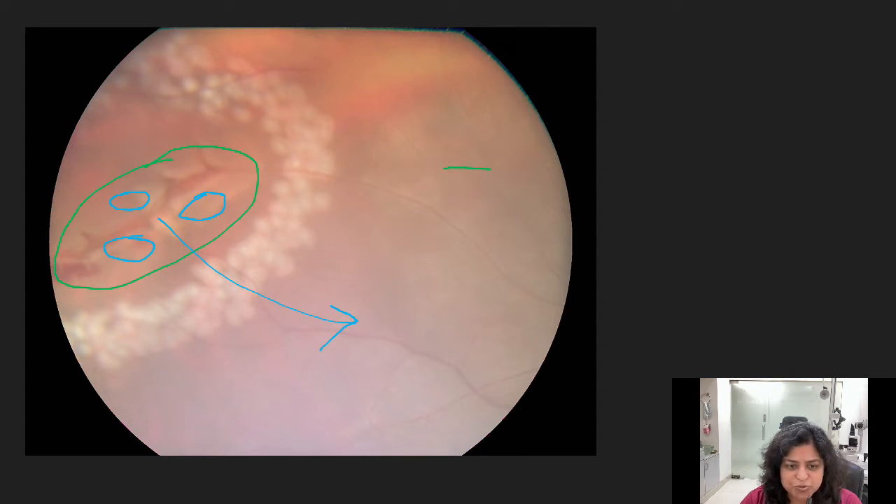So what did we do about this tear? We did laser. You can see here these white spots all over the retina. These are fresh laser marks, done surrounding the area of the tear in many, many layers. If you do it in many layers, it completely blocks off the fluid. This subretinal fluid cannot extend under the retina and the retina is safe.